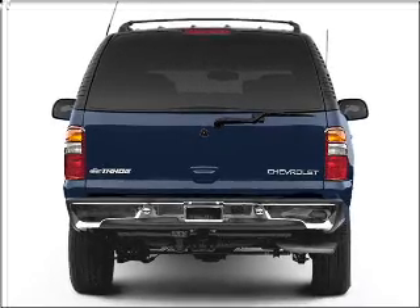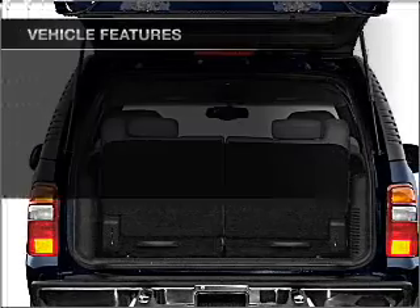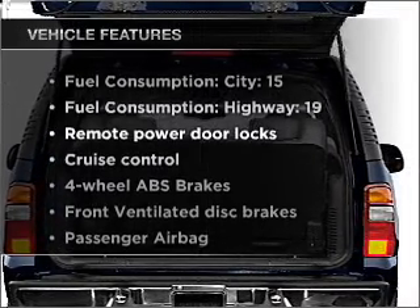Enjoy the flexibility of multi-zone temperature controls. There's nothing like a sunroof on a nice day. Plus enjoy these notable features that are included in this vehicle.